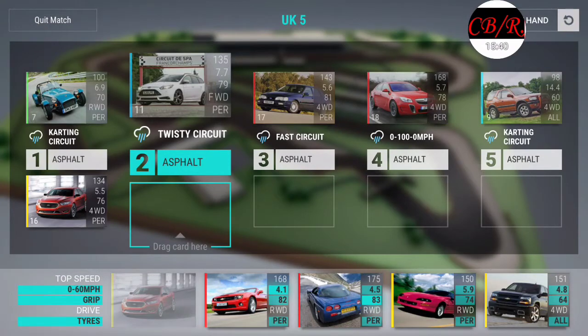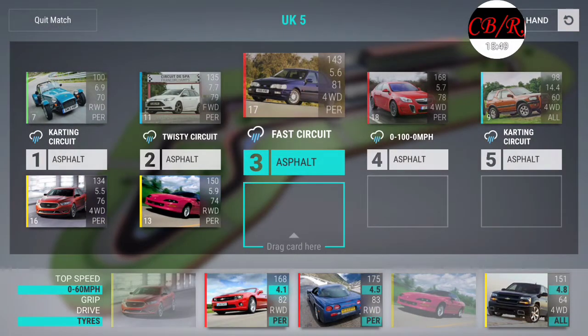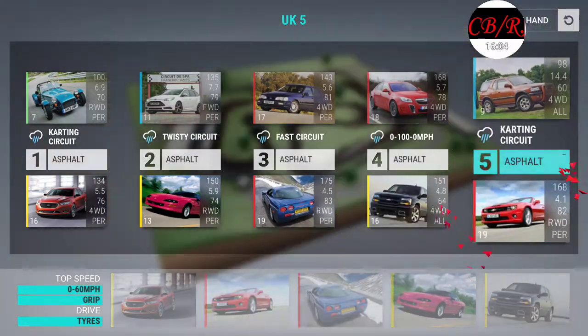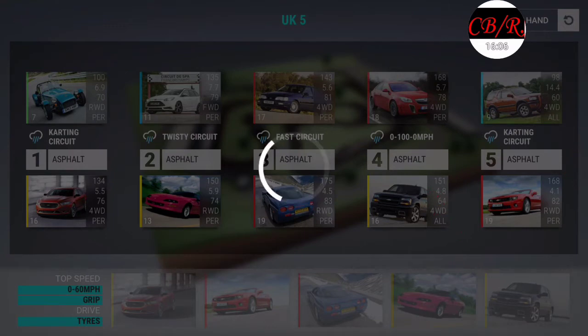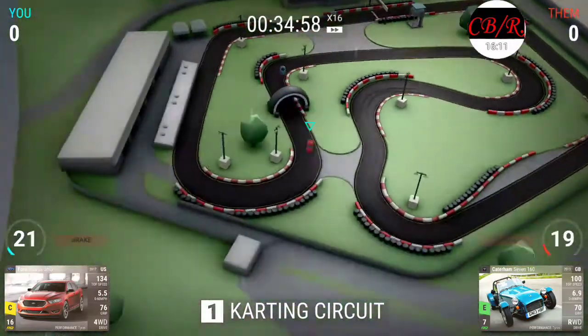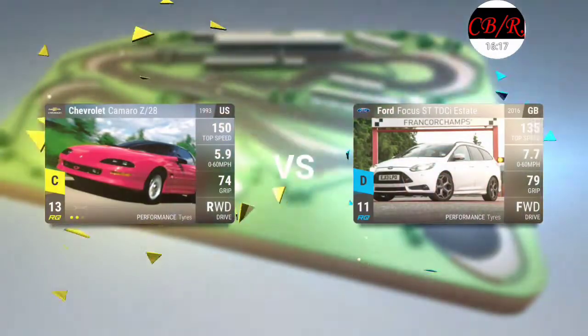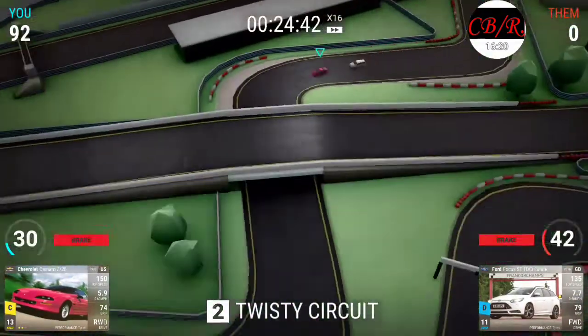Twisty road, twisty circuit - okay. 5.9, let's do that. Fast circuit - oh boy. Zero to 100. Karting - I'll do that for the fast, and then this is gonna be nuts, you guys. I think I'll do one more after this. The Sho is quick - the old Tour Shos were quick too, they were pretty quick.